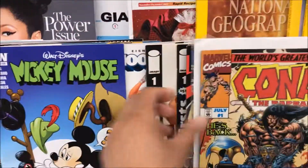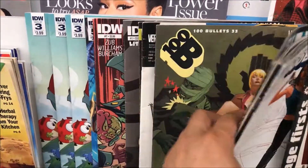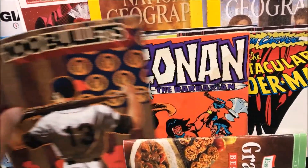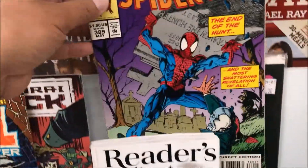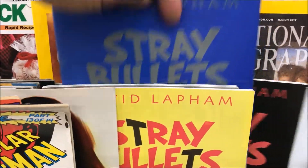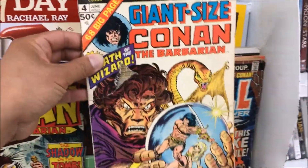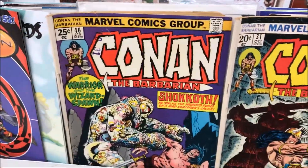This is Conan the War. Look at this — 100 Bullets. We got some old Conan in here too.